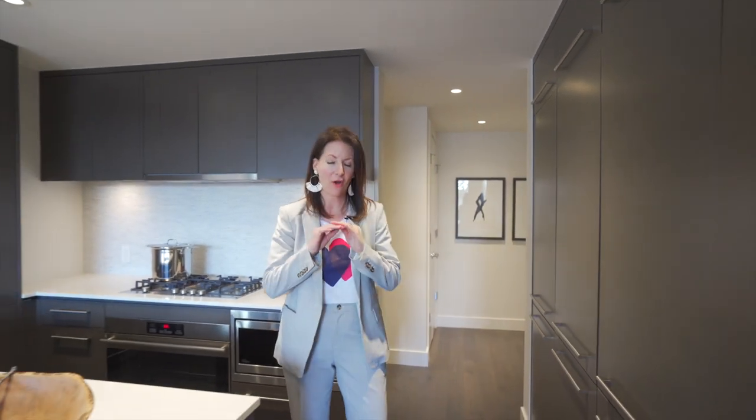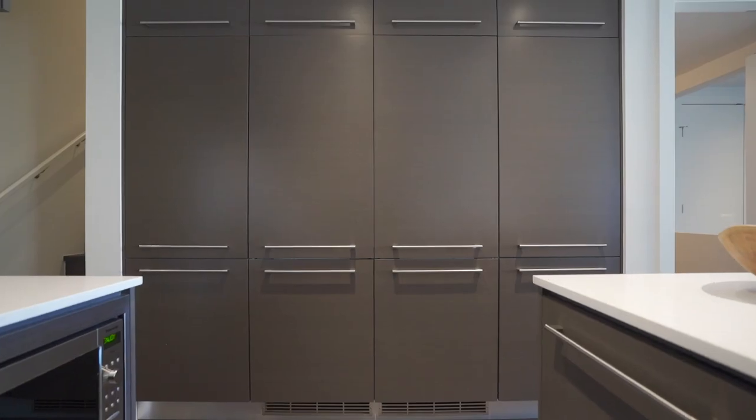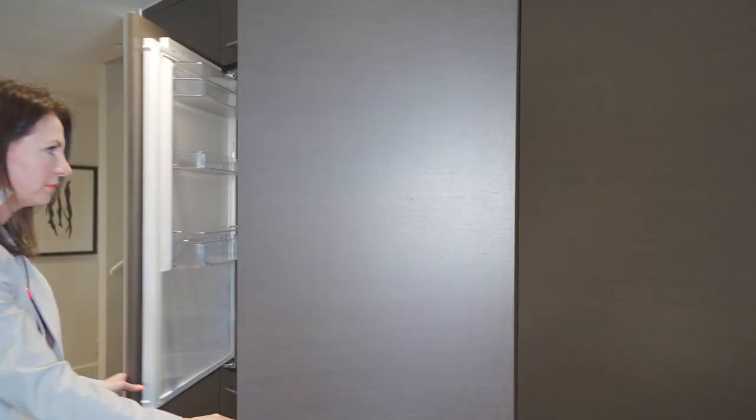I want to introduce you to the Cressy kitchen. This is one of the best kitchens I have seen in all of the condos in 20 years. This kitchen is known for amazing storage — you have a pantry wall with dual refrigerators.